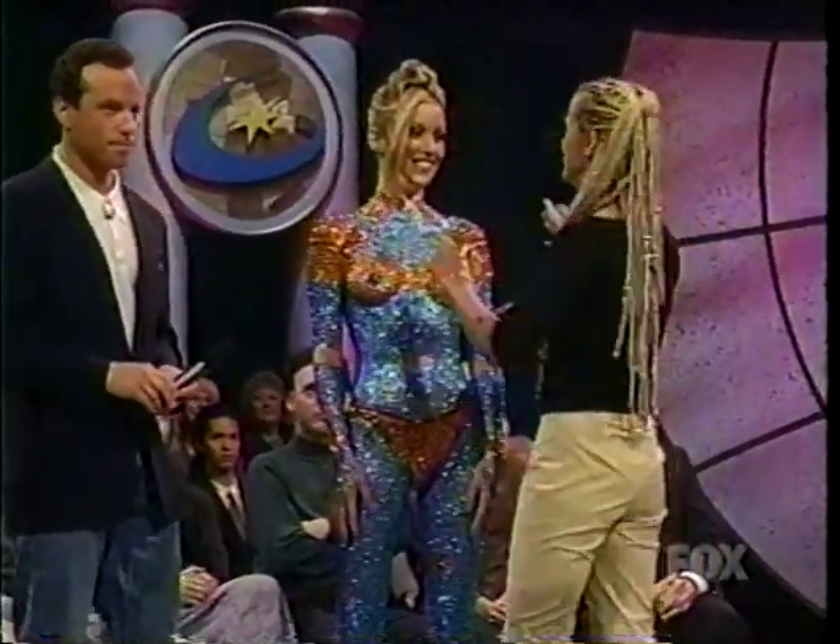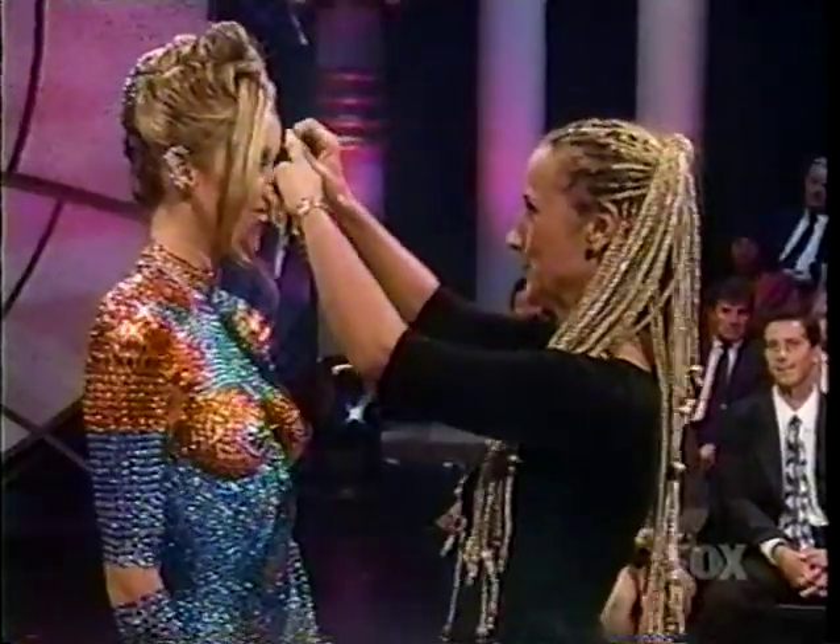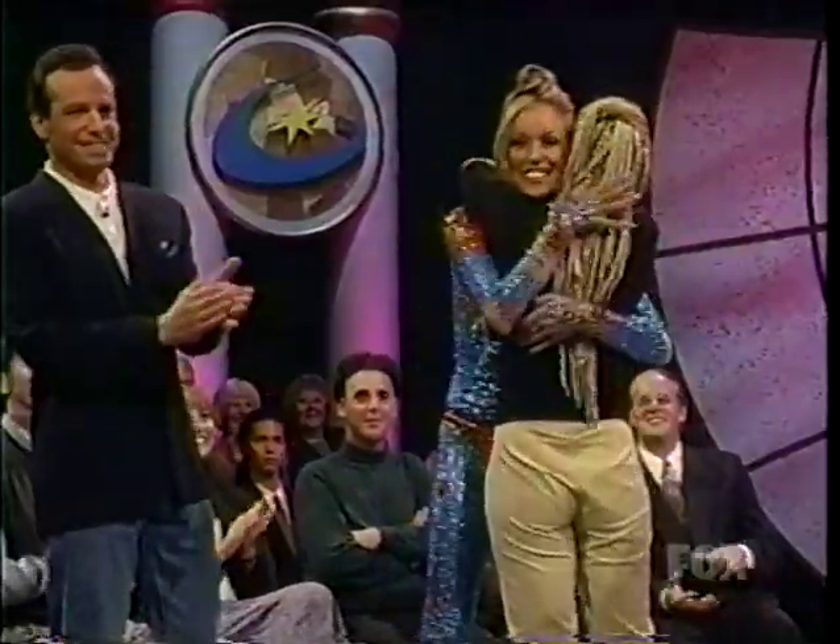Tina Marie Stoker attaches the final rhinestone to Marissa's body, completing the glittery Guinness record. With a simple placement, the crowd erupts — 'We did it! Yeah!'